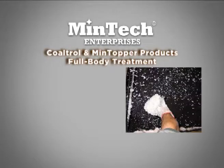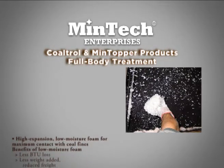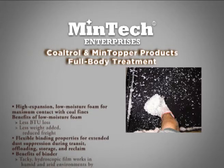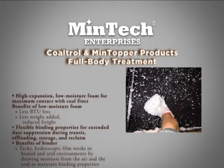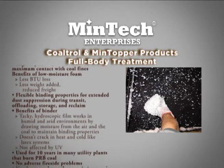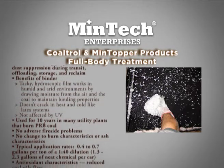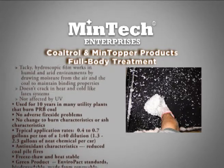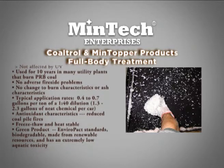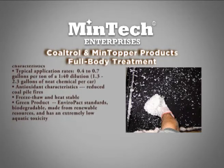Mentech is now in the process of evaluating Coaltrol and Mintopper products for full body treatment. By applying these products as a low moisture foam during the coal loading process, water usage is greatly reduced. The chemistries applied provide a high level of dust control during transit, offloading, storage, and reclaim. While Mentech car topper systems are designed to penetrate deep into the surface of the coal profile, Mentech body feed systems are designed for high expansion, low moisture foam. This provides maximum contact with coal fines, reducing the amount of water added to the coal and preventing BTU loss.